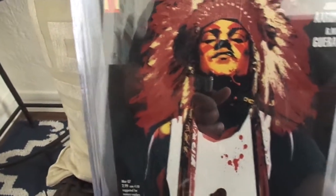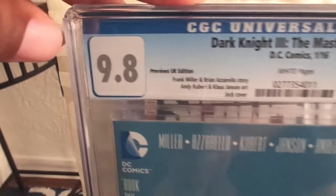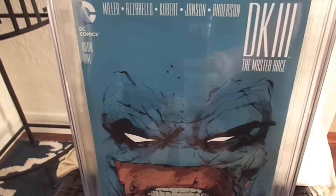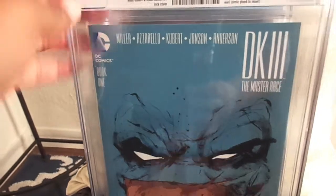Move some of these down — two more books to show you. Next we have another variant: Dark Knight 3 Master Race number 1 — this is the previous UK edition. Another Jock cover that I had to get. 9.8, white pages. Sorry about the glare there, but yeah I like that cover.